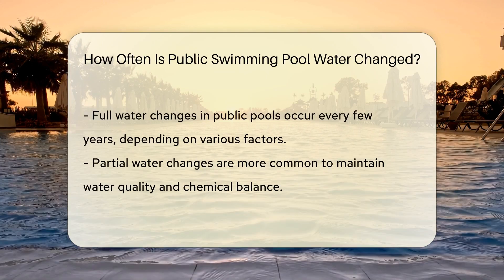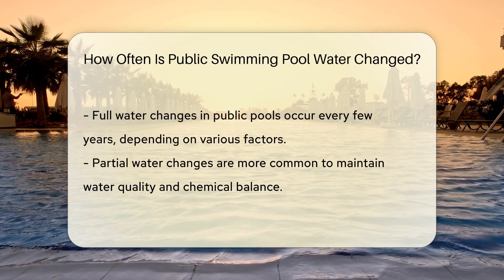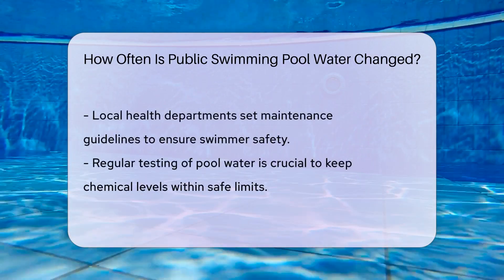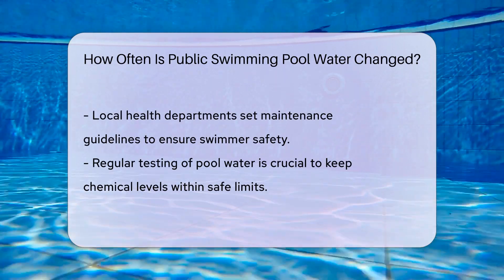So, do pools ever get a full water change? Yes, but not as often as you might think. Many factors influence this, like usage, environment, and maintenance. In general, a total water swap happens every few years. It's a big undertaking, requiring careful planning and execution.